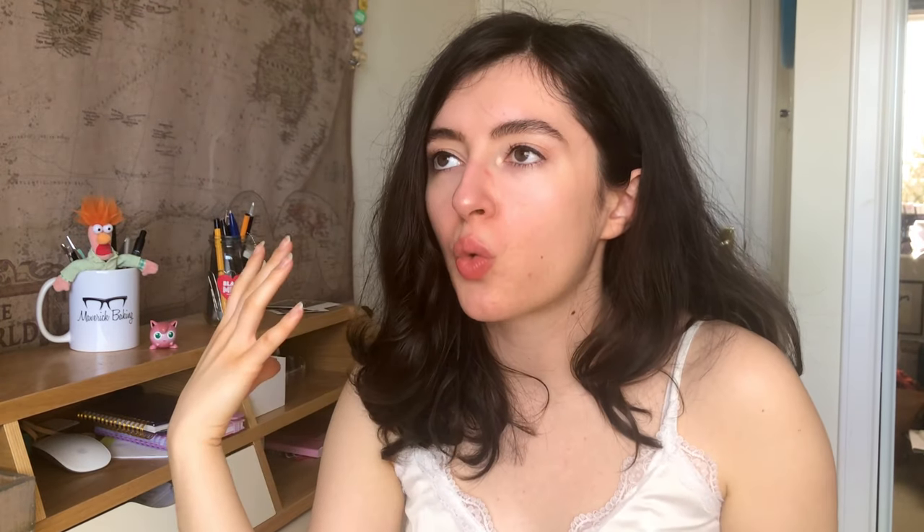The Drumstick is a very sickly sweet flavored thing — raspberry and milk. It works in foamy sweets and chewy sweets, but does it work in chocolate? I hope so, because I've already spent money on this. What you can expect is a milk chocolate bar with a raspberry and milk center and freeze-dried raspberry pieces. I'll give them that — it's a little bit innovative, a little bit of balance with texture. But Swizzles aren't really known as a huge chocolate company here in the UK.